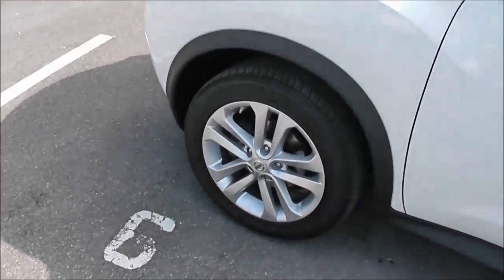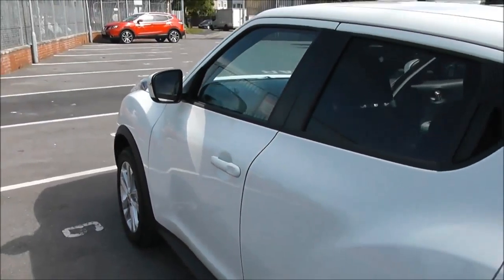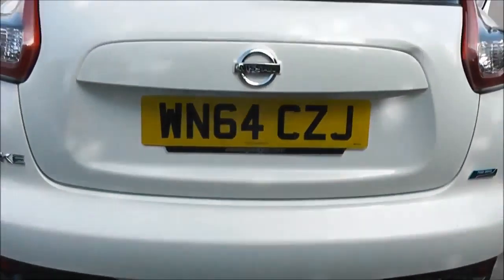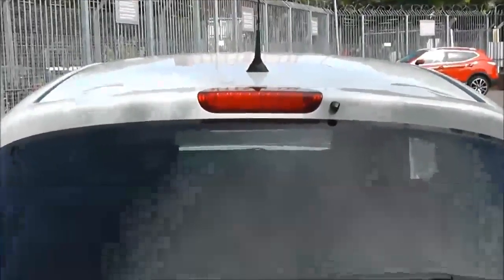Due to its low emissions, it's in tax band B, which equates to only £20 of road tax per year. It's insurance group number 12. It has a combined fuel consumption of around 70 miles per gallon, so it's very economical to run.